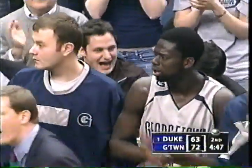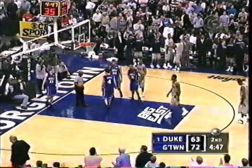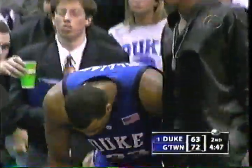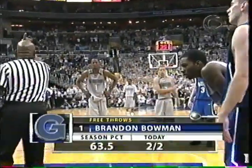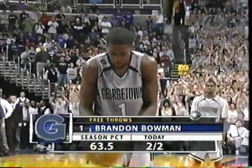There's Bowman on a tremendous block on one end of the floor, and a good breakaway on the other. Brandon Bowman, not a great free throw shooter — he's 64% for the season — and he's at the line now with 4:47 to go. Duke gets it down to six, and then the breakaways take place.